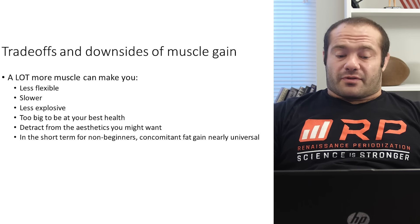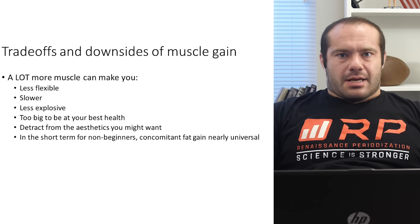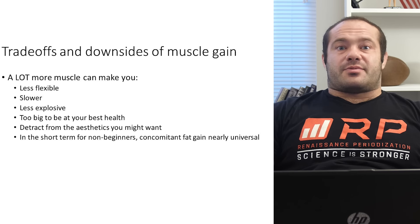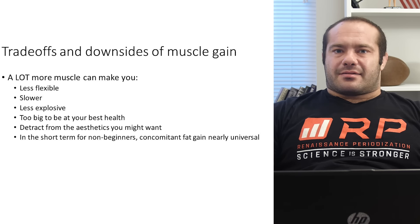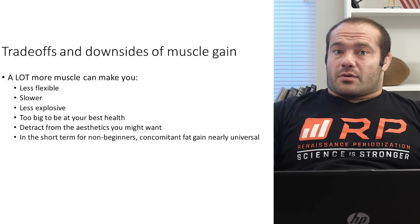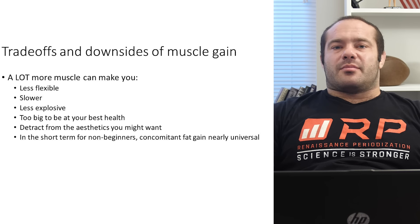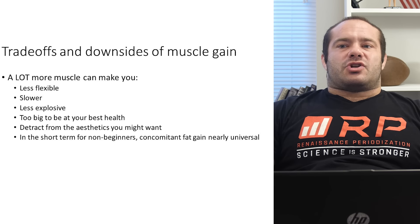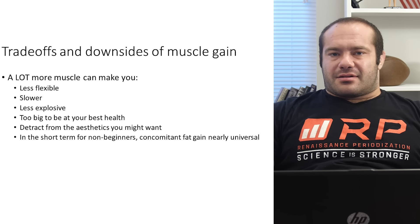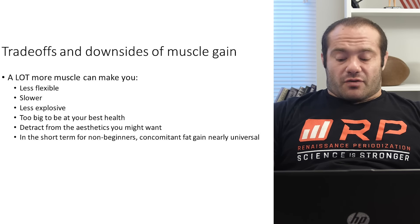More muscle can make you slower, especially if you put on a ton of muscle and no longer train speed qualities. If you train like a bodybuilder all the time — reps, reps, reps — you get really big but never work on the speed qualities and athleticism of the muscle, and you absolutely will get slower. For athletes looking for hypertrophy to boost athletic ability, it absolutely can do that — just make sure you're not getting so big that it doesn't make sense for your sport, and that you're still training your sport qualities in a periodized manner.